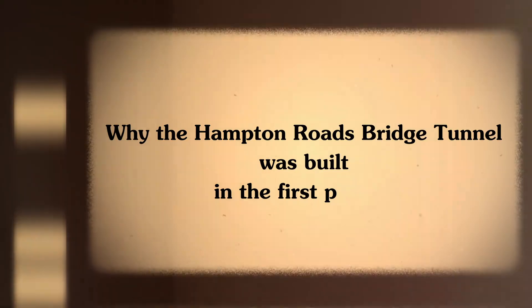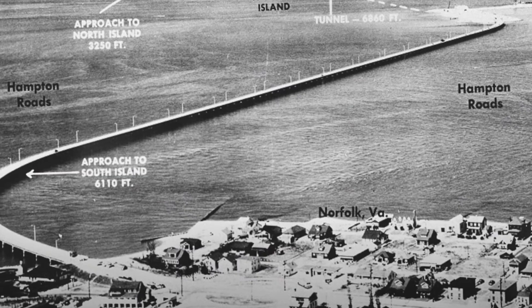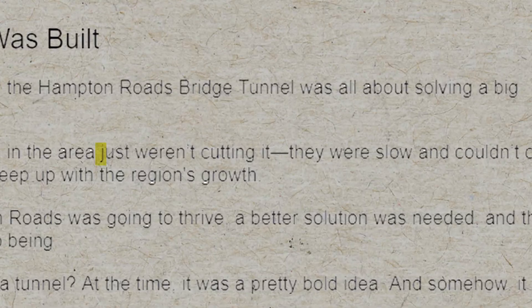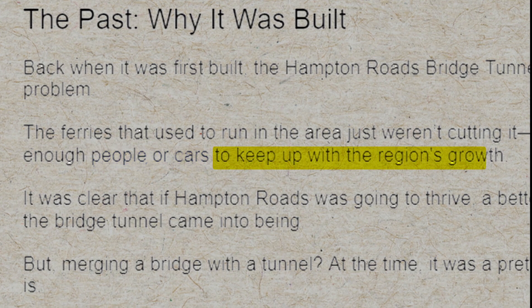Let's take a look at why the Hampton Roads Bridge Tunnel was built in the first place. Back when it was first built, the Hampton Roads Bridge Tunnel was all about solving a big problem. The ferries that used to run in the area just weren't cutting it — they were slow and couldn't carry enough people or cars to keep up with the region's growth. It was clear that if Hampton Roads was going to thrive, a better solution was needed, and thus the Bridge Tunnel came into being.